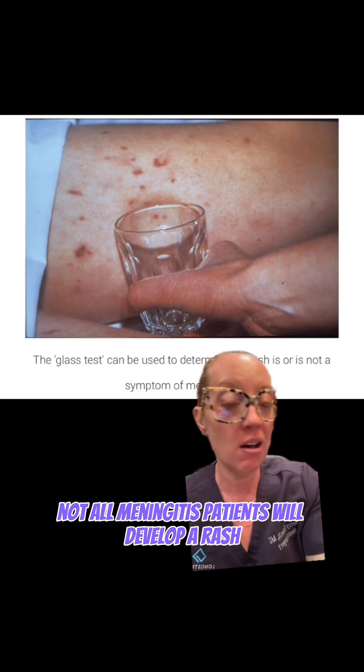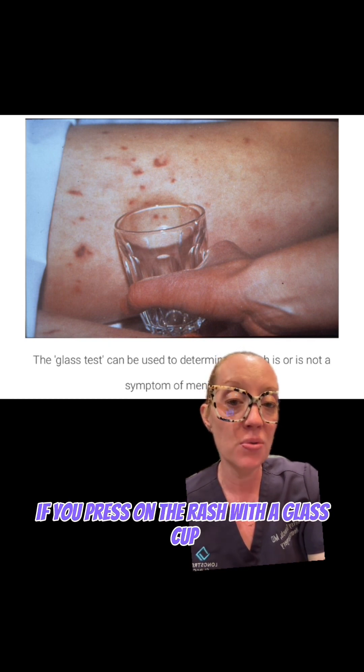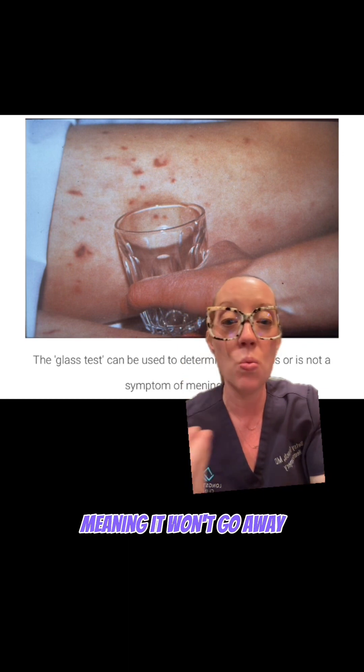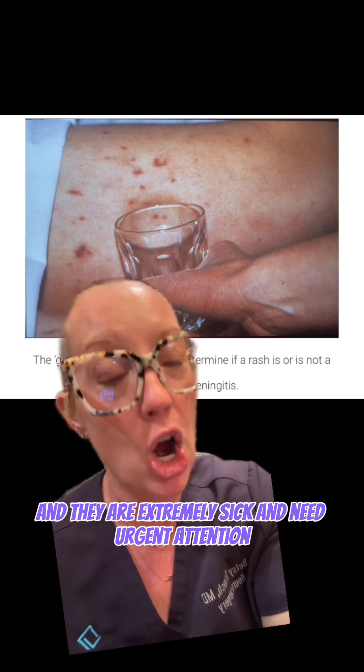It's important to remember that not all meningitis patients will develop a rash, but you can test for it by using what's called the glass test. If you press on the rash with a glass cup it will not blanch, meaning it won't go away. A person with this type of rash is septic and they are extremely sick and need urgent attention.